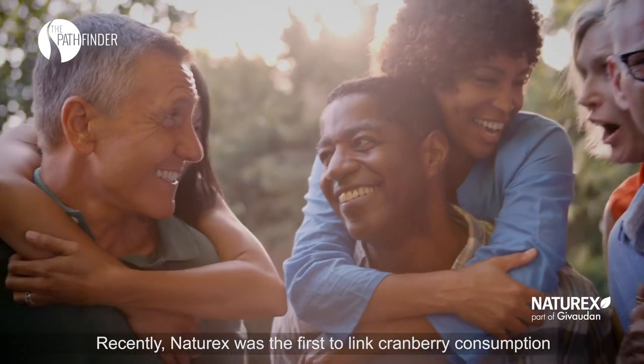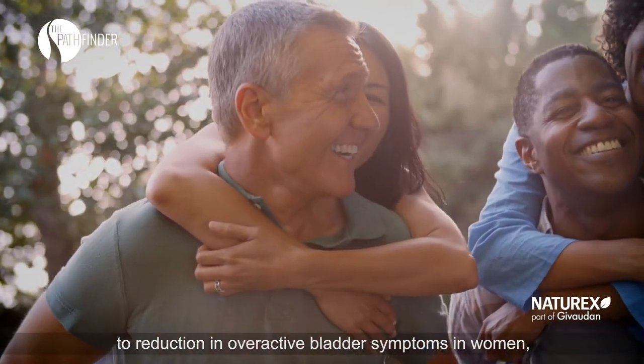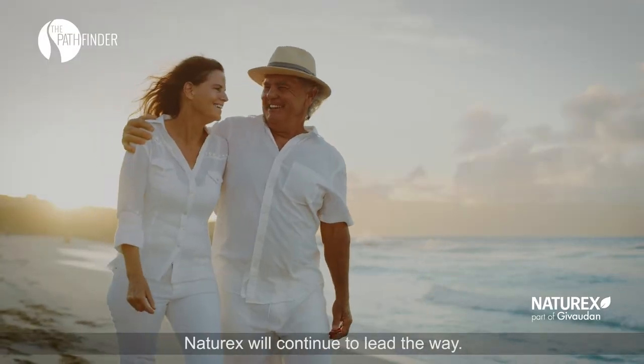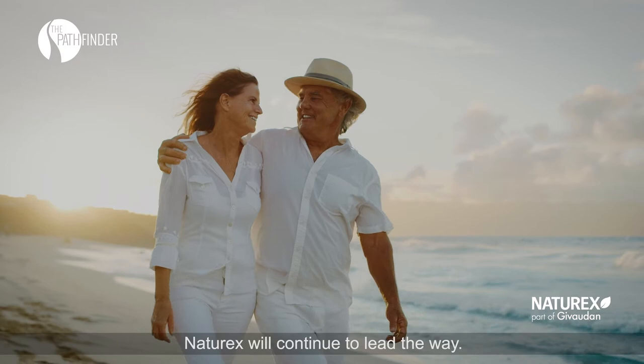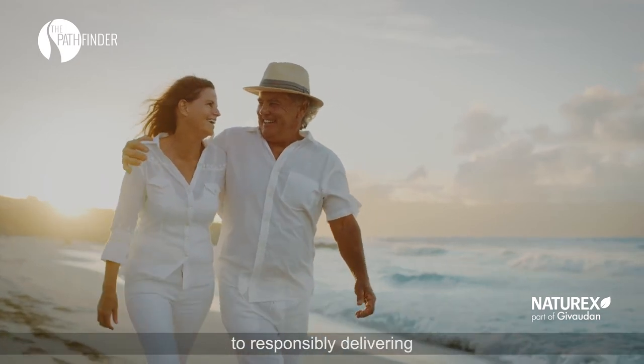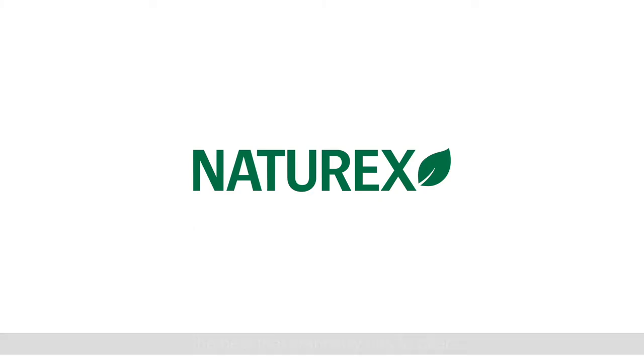Recently, Naturex was the first to link cranberry consumption to reduction in overactive bladder symptoms in women, pioneering yet another new market. Naturex will continue to lead the way. Our dedicated team of cranberry experts is committed to responsibly delivering the best that cranberry has to offer.